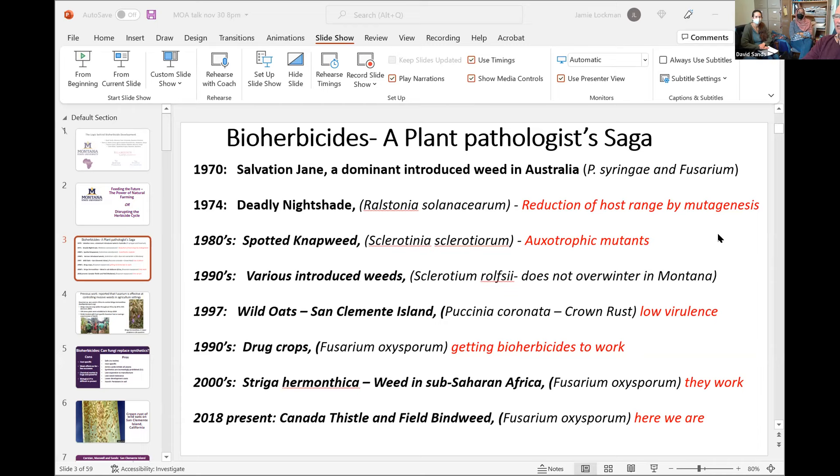Later we worked on oxytrophic mutants — could we use Sclerotinia sclerotiorum, which kills everything, but make it suicidal so that when it ran out of something that we sprayed it with, it would die? Then we worked on Sclerotium rolfsii on various weeds in Montana; it's a southern pathogen that lives in summer but dies in winter. On San Clemente Island we learned that pathogens don't really want to kill their host. So why not flip plant pathology and use pathogens instead of chemicals to control weeds?